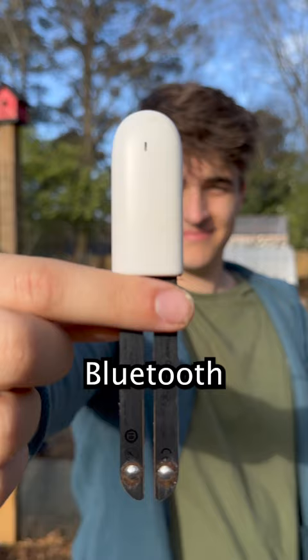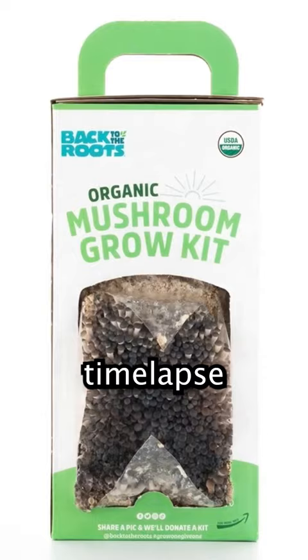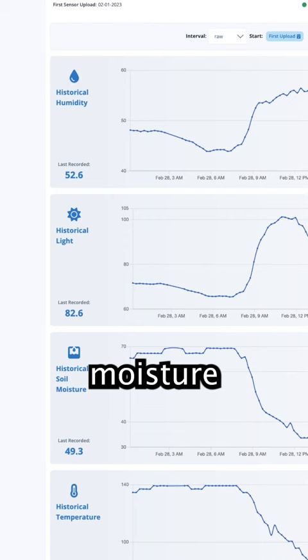Then we have our mini Bluetooth sensors, along with our Wi-Fi sensors. The camera captures time-lapse footage of plant growth. The sensor probes give us light, soil, moisture, and temperature readings in our portal. All this data is sent over Wi-Fi.